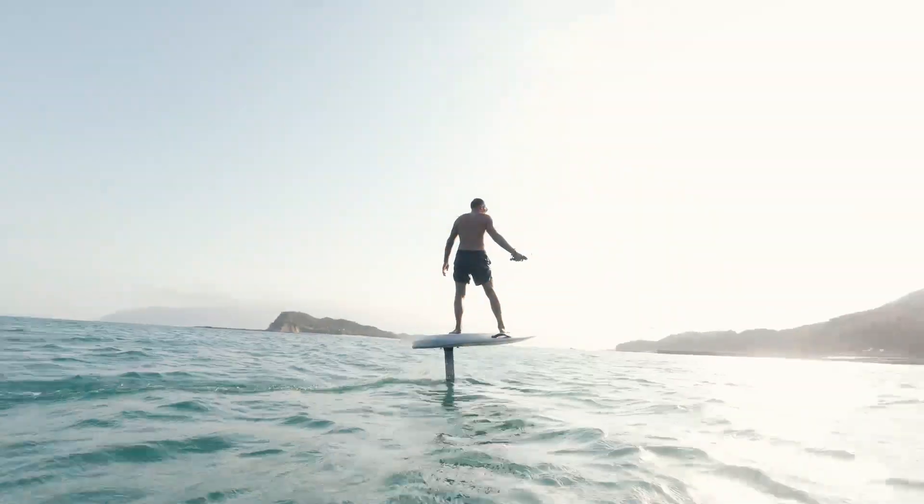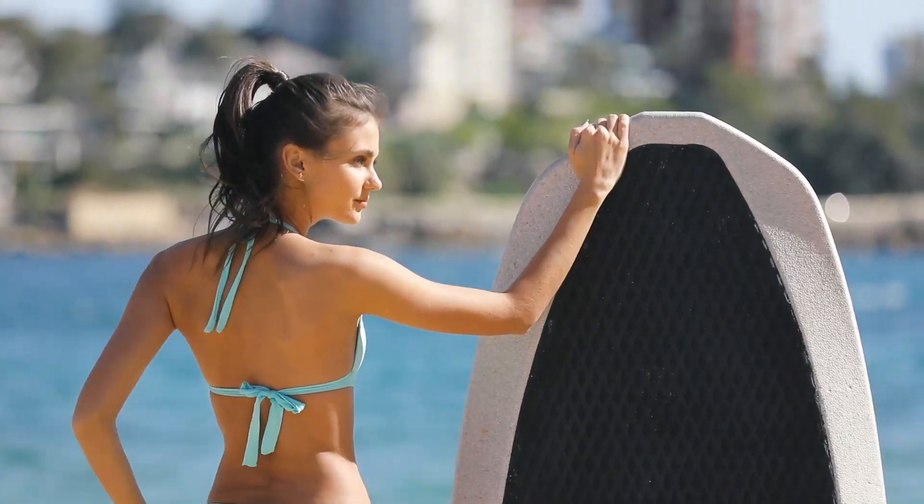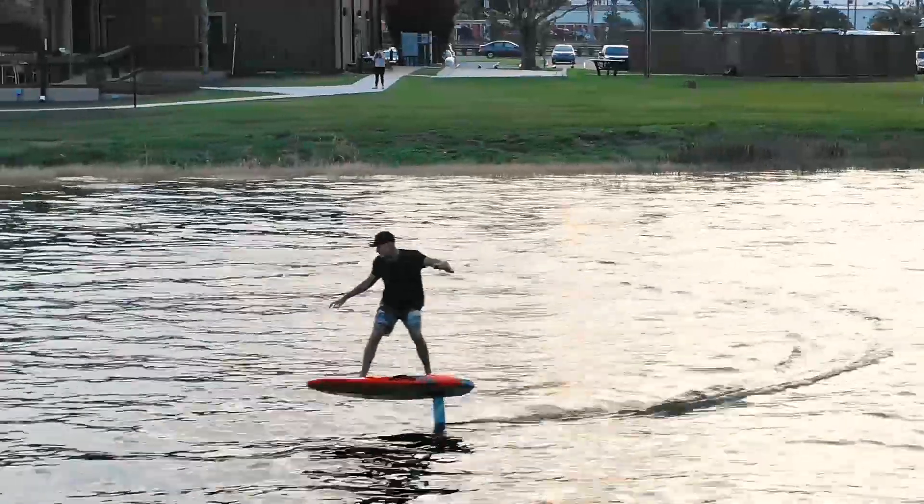Feel the sensation of flying. This is the Waydo Flyer One, an electric hydrofoil offering a thrilling fly-above-water experience over oceans, lakes, and rivers.